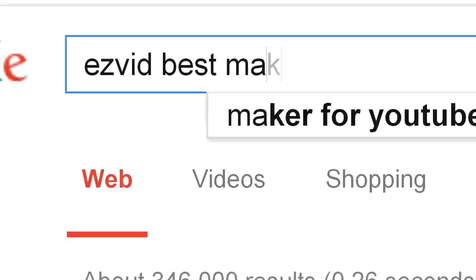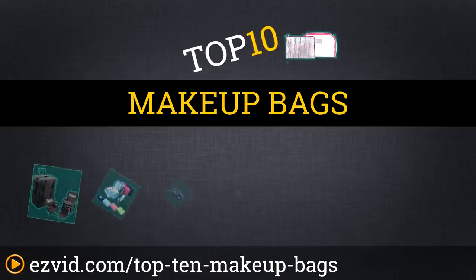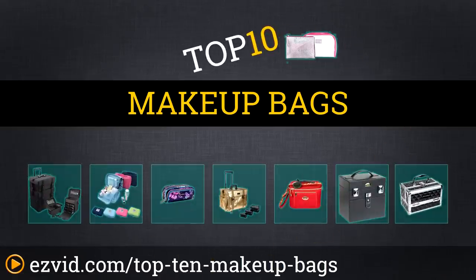The Top 10 Makeup Bags. Search EasyVid before you buy. We've done the research and ranked the top 10 makeup bags by storage capability, durability, and price. Let's get started with the list.